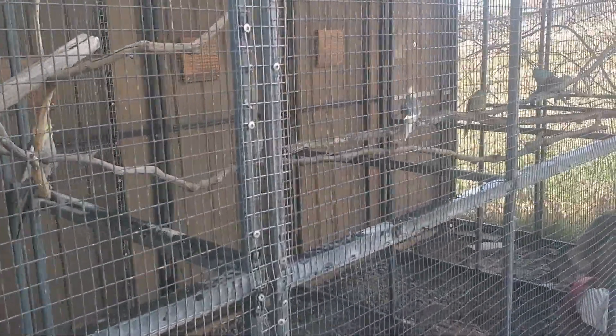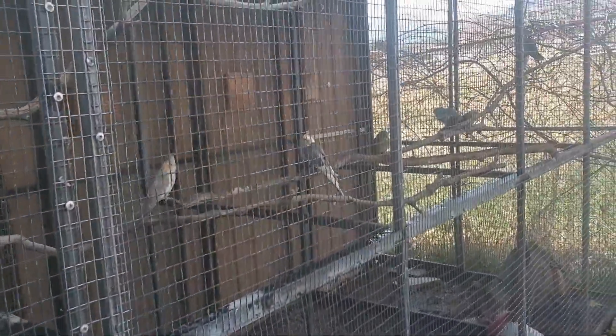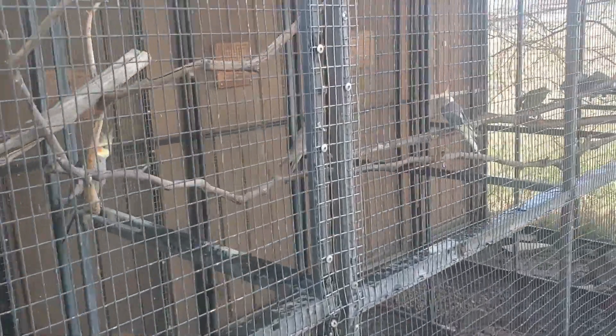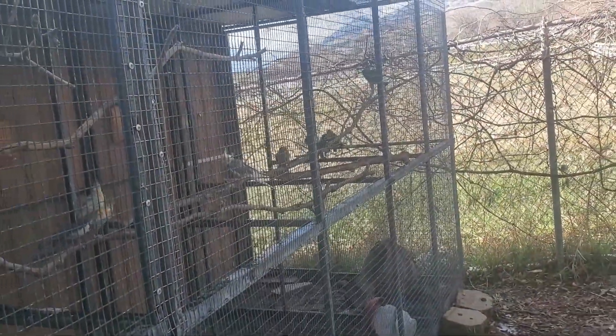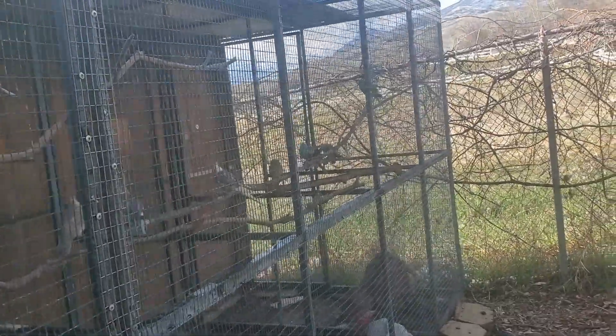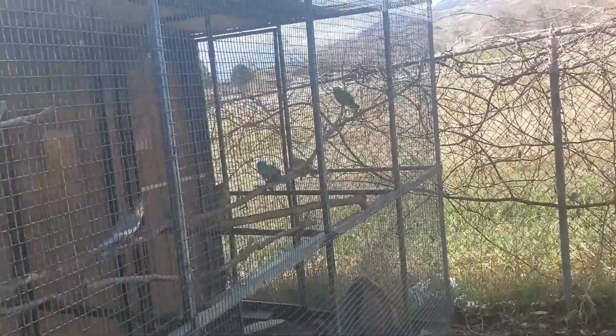We'll have them all in the back aviary, and then this aviary will be empty for a little bit. We're going to potentially divide it and split it into two smaller aviaries. We have a pair of African grays that will come out here into one of those, and then we might move the red rumps back into the other side after we get it divided.